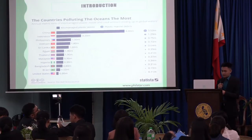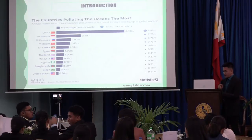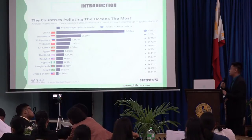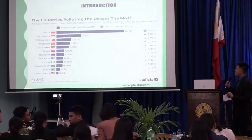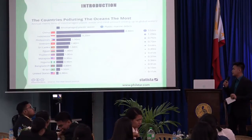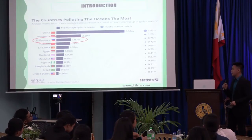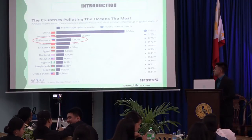Here is the complete list of countries polluting the ocean the most. First on the list is China, with an annual metric tons of mismanaged plastic waste ending up in global waters of around 9 million, followed by Indonesia at 3.20 million, and finally the Philippines with almost 2 million metric tons.